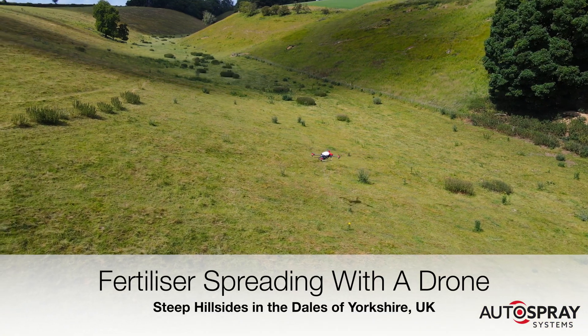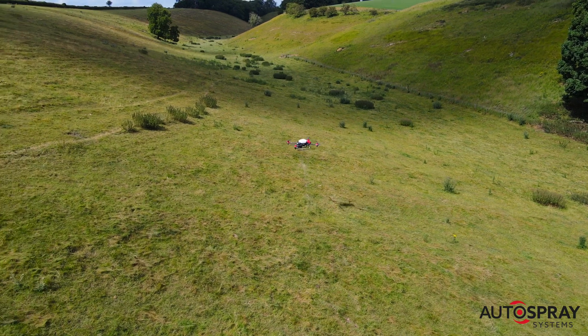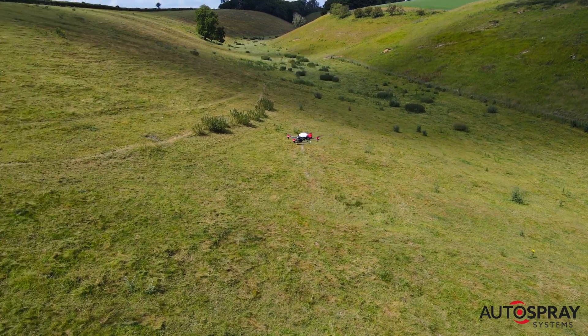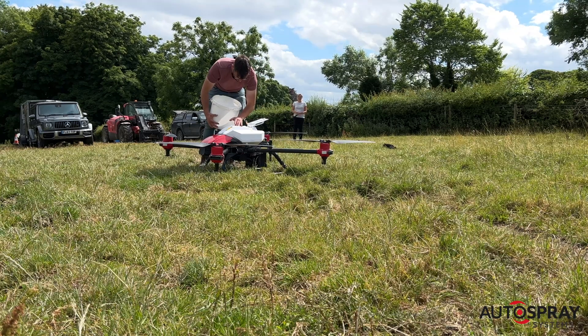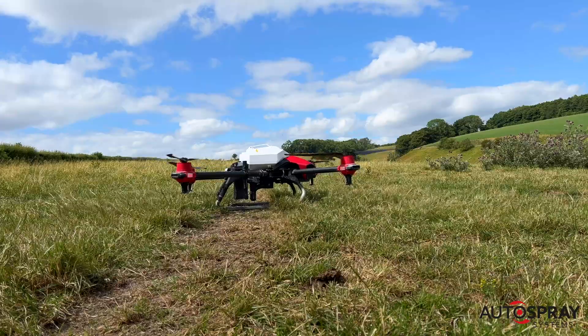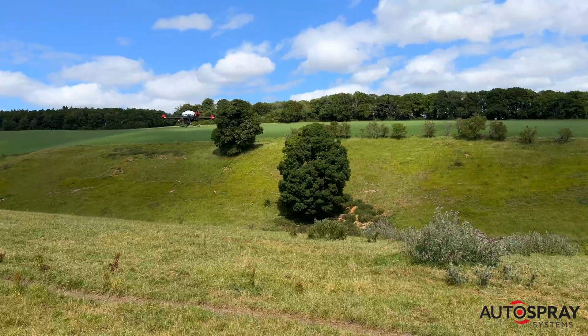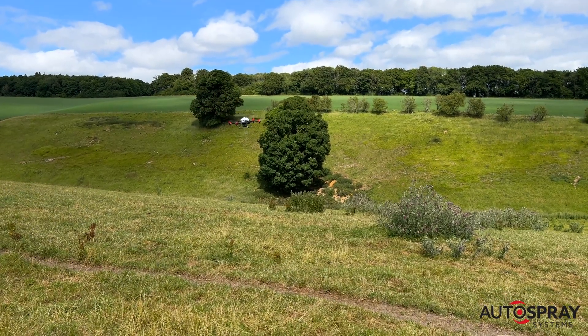In many parts of the UK, some of our farm's most fertile land can also be some of the most difficult to farm. The steep hillsides in the Yorkshire Dales are a perfect example. The innovative team at JSR Farms Ltd in Driffield, East Yorkshire, wanted to know if the XAG drones could be used to help them improve the productivity of some of their steepest grazing pastures.